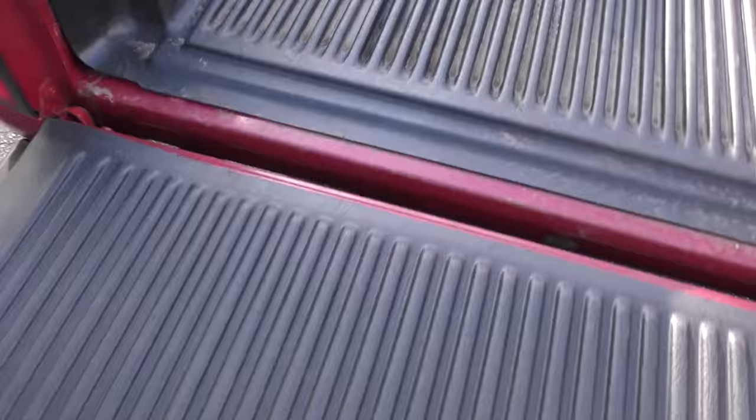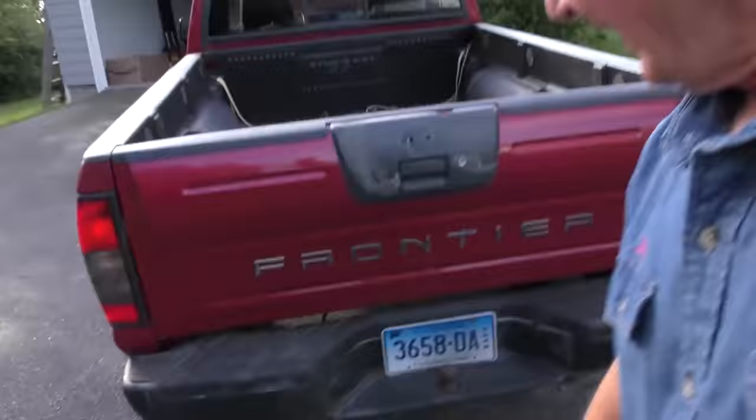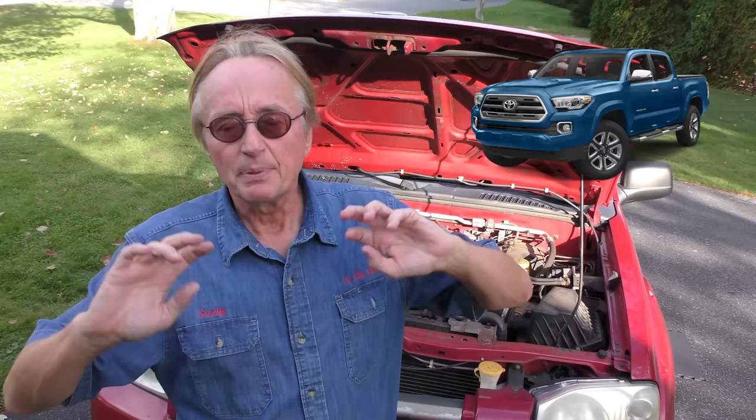I'd sand all that down and recoat it myself just to make it last longer. These make excellent work trucks because they've got full-sized beds. The plastic liner's still good on it — they're great for hauling stuff. He's never towed with it, but if you want to tow, this baby can tow 6,300 pounds with the automatic transmission, 6,500 with a manual.